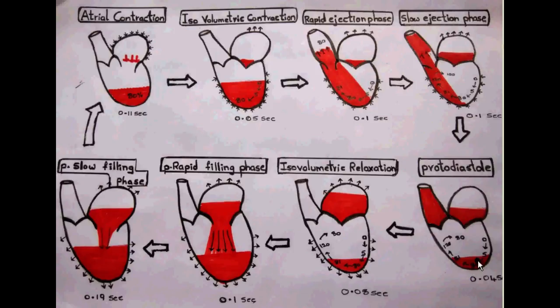Not all the blood from the ventricles is ejected during ventricular systole. There is some blood still remaining and it is called the end-systolic volume. In the next stage, the ventricle starts relaxation and both the mitral and semilunar valves are closed. There is no change in the volume of the ventricle, and this stage is named isovolumetric relaxation.